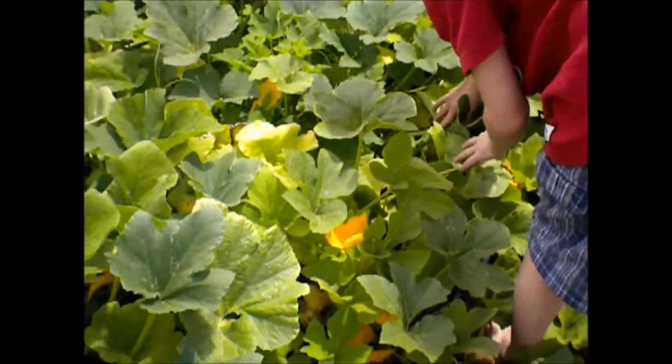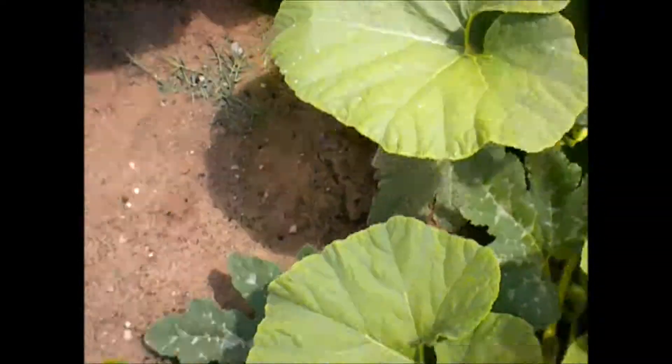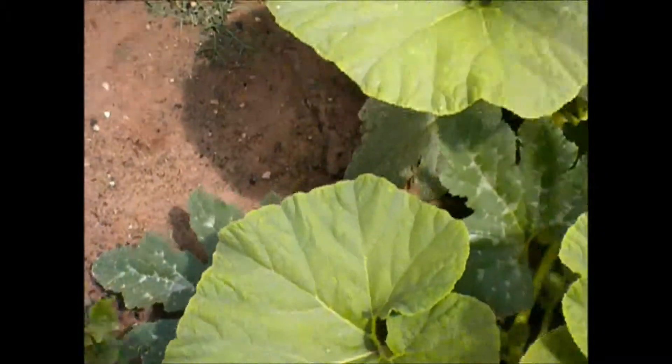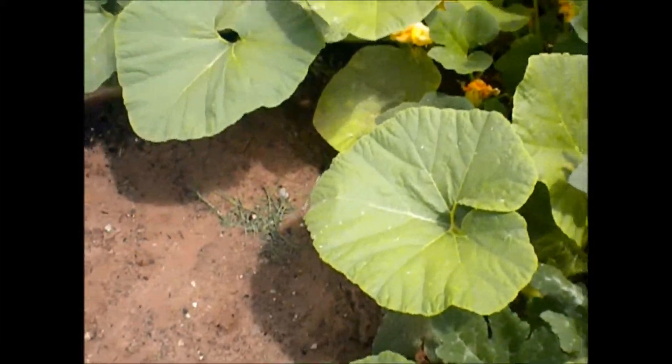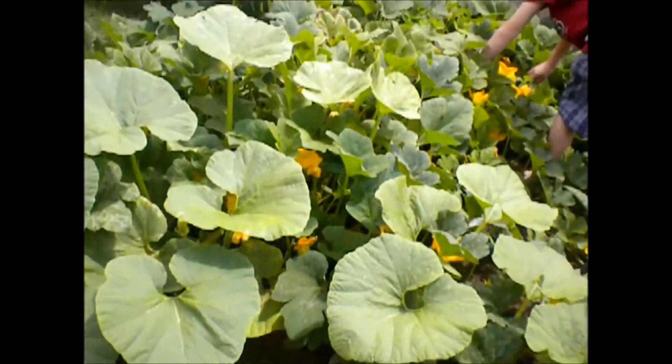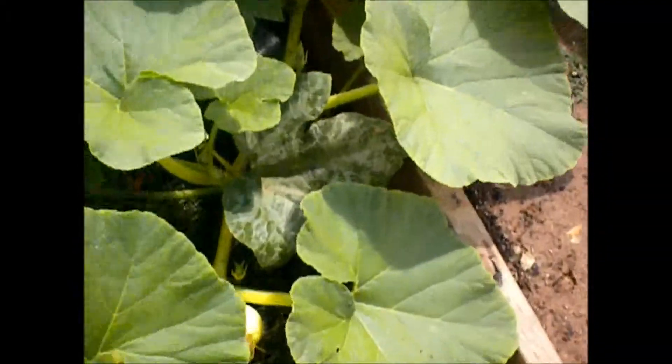Did you just forget about the jicama? There are more in there. Yeah, we have jicama. And we ate the cilantro because the pumpkins were taking over. We have some salsa. Look at this. There's four or five.